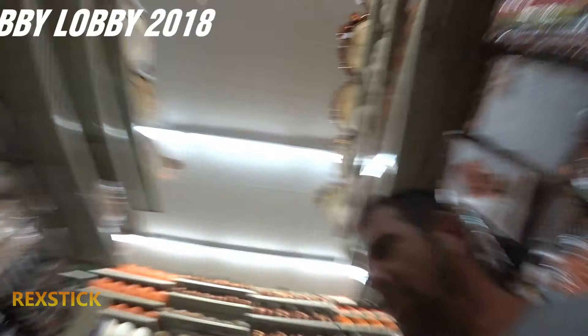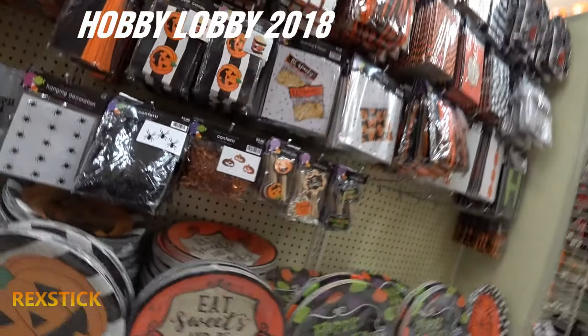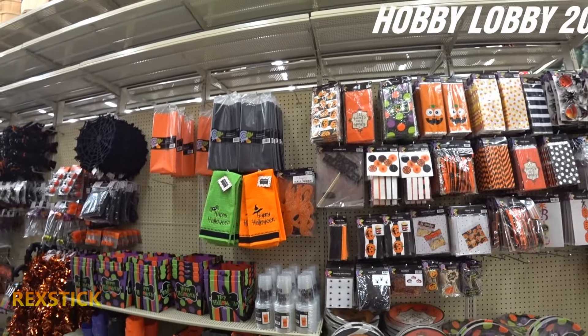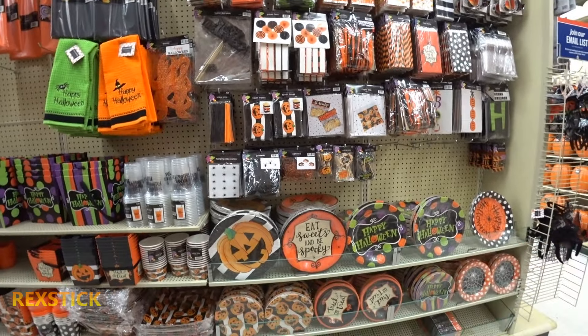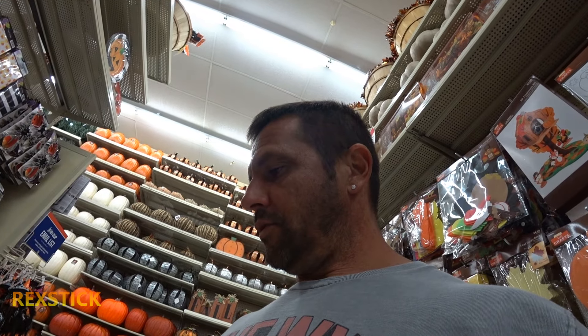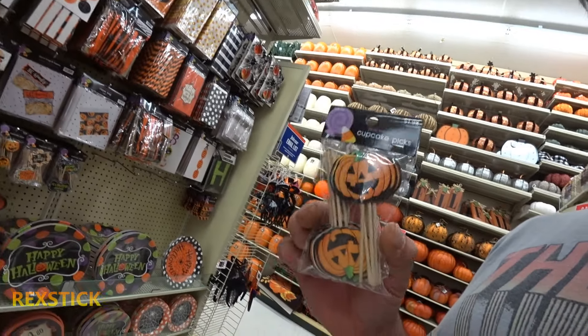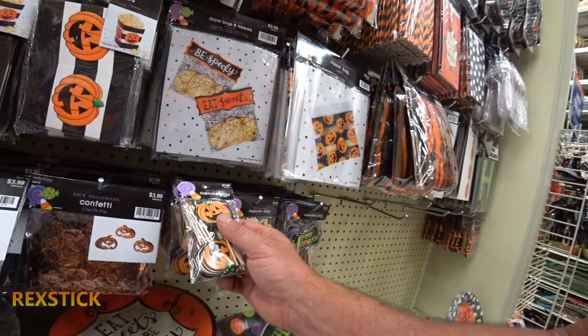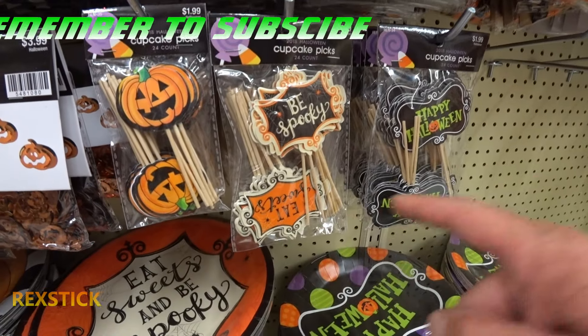We're going into Hobby Lobby to see their Halloween decorations for 2018. They got a lot of good indoor decorations. Let's start off with the kitchen area — got some cupcake toothpicks, look at that, pretty cool with pumpkins on them, $1.99. Of course they also got some that say 'Be Spooky.'